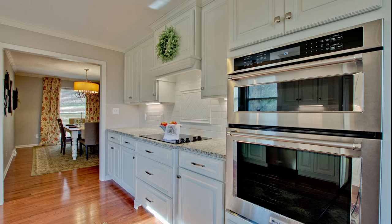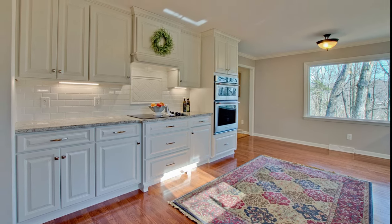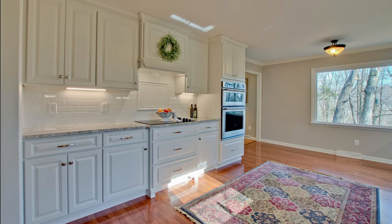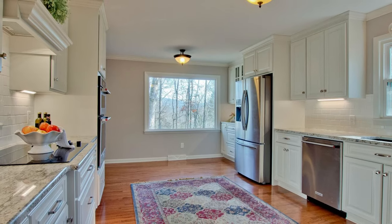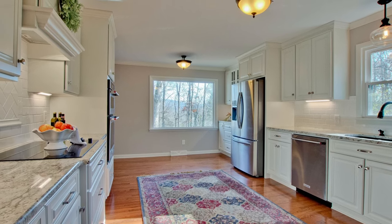Bright white cabinets and a white backsplash helped to further brighten up the space. A new built-in oven and microwave were installed to free up counter space and provide plenty of room for cooking. The old vinyl flooring was replaced with red oak hardwood that was stained to match the rest of the home. The kitchen is now a space that the homeowners love to use every day and is as functional as it is beautiful.